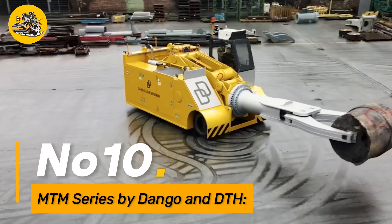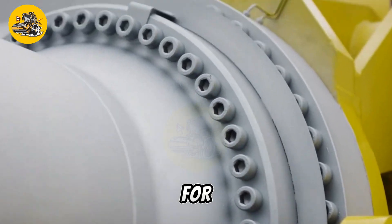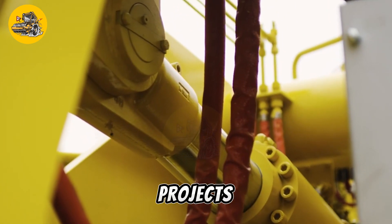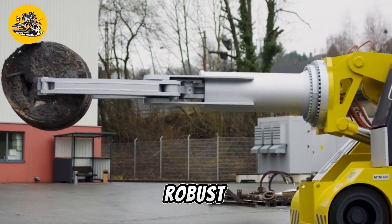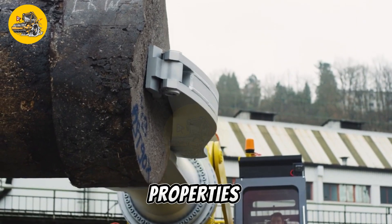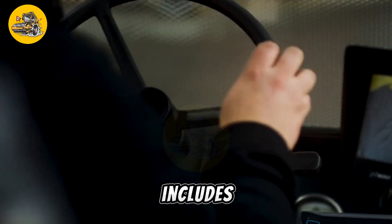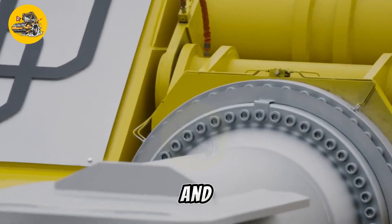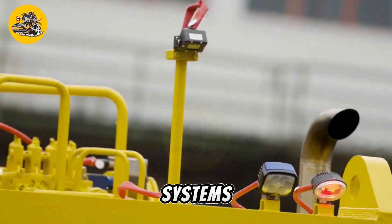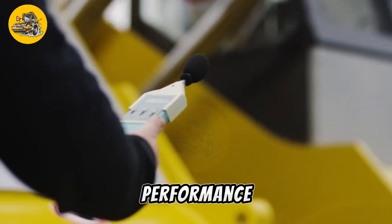Number ten, the MTM Series by Dango and DTH is a range of versatile and high-performance machines designed for soil stabilization, mixing, and compaction in road construction and infrastructure projects. Featuring innovative technology and robust construction, these machines offer efficient and reliable solutions for improving soil properties and ensuring the longevity of road surfaces. The MTM Series includes a variety of models with different mixing capacities and compaction forces to suit various project requirements, equipped with advanced control systems and precision instrumentation for accurate and consistent performance.